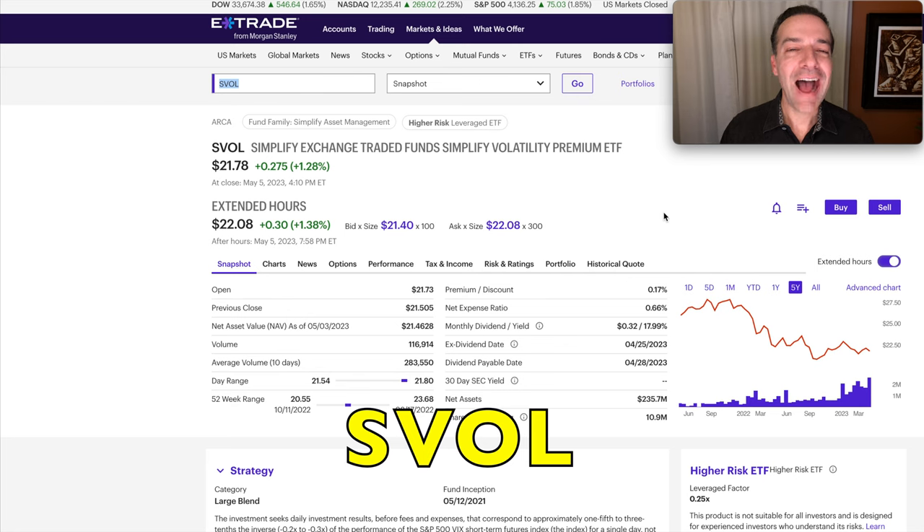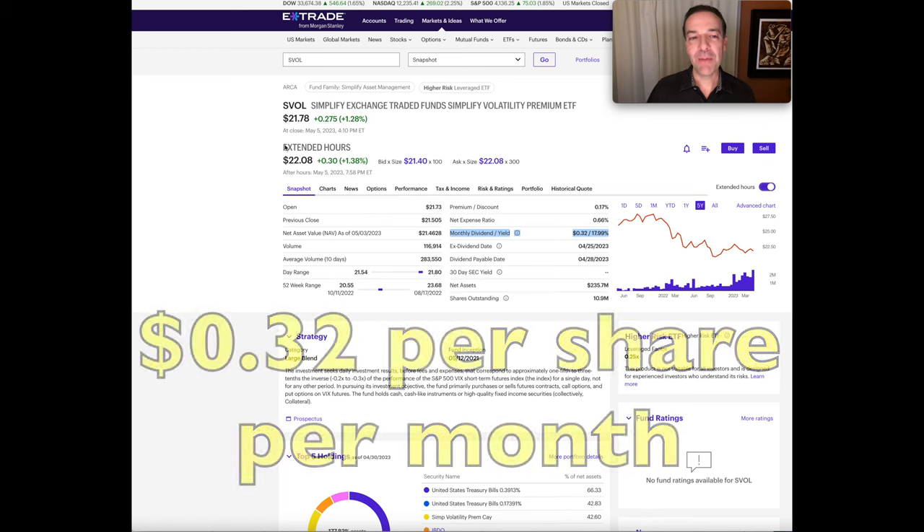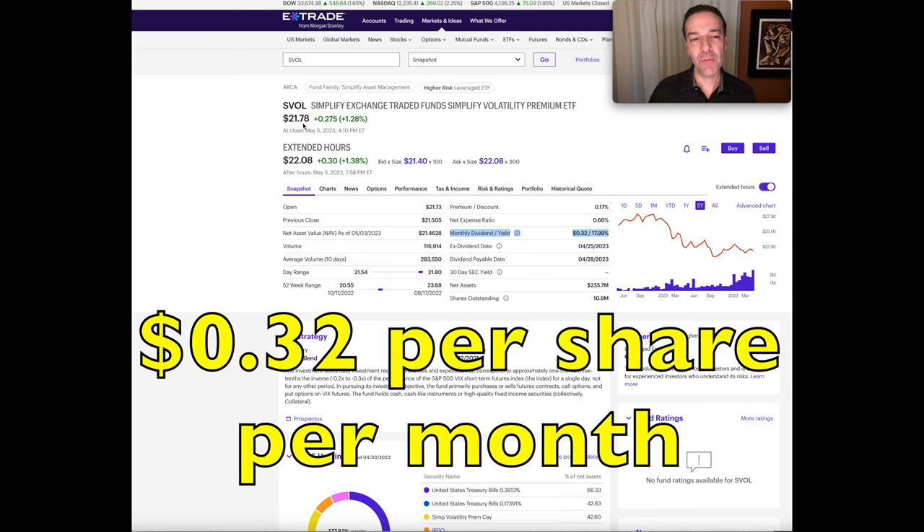Now let's dive into this high-yield ETF, SVOL. Let me tell you some of the things I like and some I don't like, so you can decide if it might fit in your portfolio. The first thing people really like about SVOL is its high dividend — it's currently paying a 17.99% monthly dividend. For each share of SVOL you own, currently trading at $21.78 per share, it's paying you $0.32. This thing has really thrown off a lot of cash since it started 721 days ago.